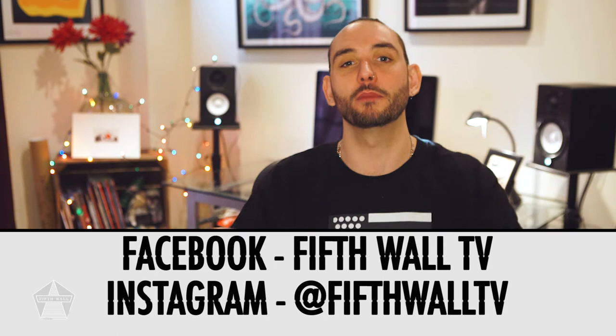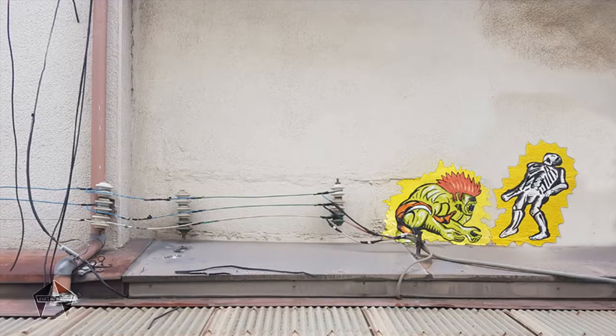My name's Doug, you're watching 5th Wall TV. If you don't already, please make sure you follow 5th Wall TV on Instagram and why not subscribe to the YouTube channel so you don't miss a thing. The best forms of street art react and respond to the environment they're being created in. This is what separates it from canvases on walls. Let's kick things off with some of the most playful pieces we've seen this year.